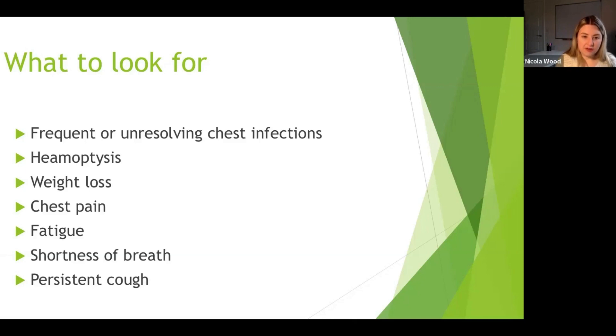Weight loss is a red flag for most cancers, but in COPD it can be hard to catch — particularly in emphysema, where patients tend to burn through calories and become quite emaciated. It's about thinking: what did this patient weigh last time? Do they look different? Are their clothes hanging off? It's about recent changes, not a long, steady weight loss.